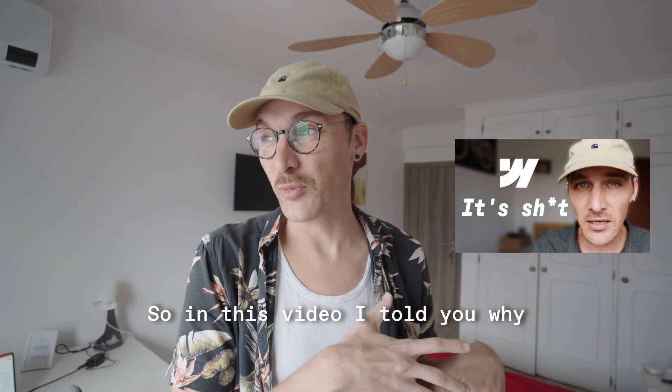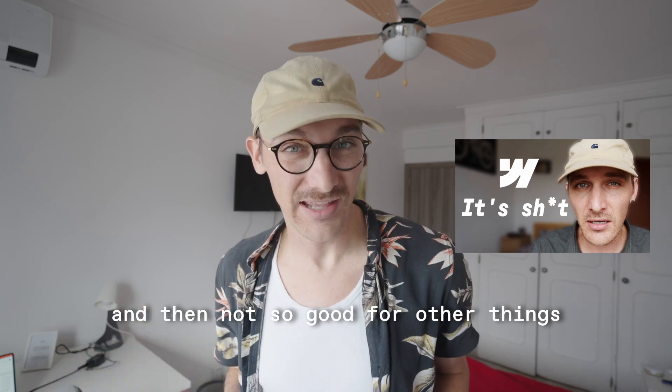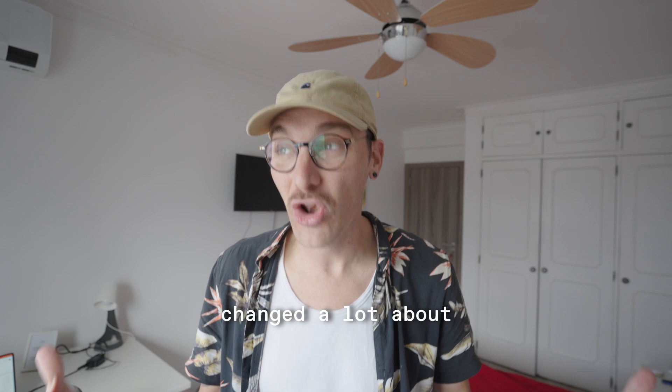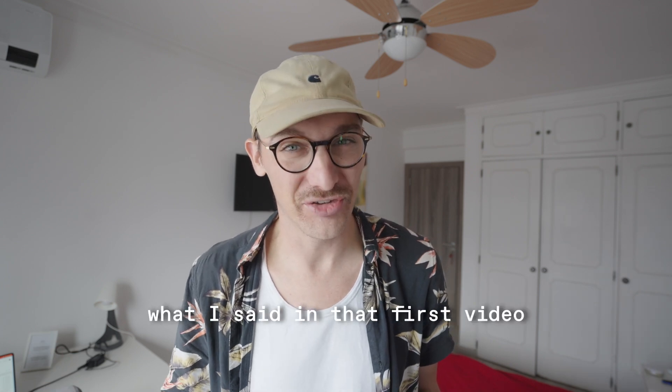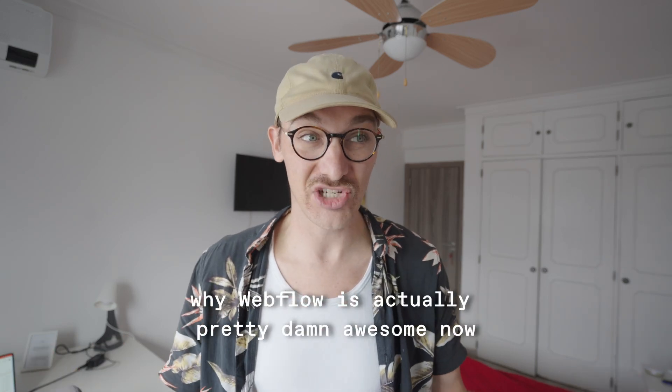In a previous video I talked about why Webflow is good for some things and not so good for others. Then the Webflow Conference dropped, which changed a lot of what I said in that first video. So let's go over those things and paint a new picture of why Webflow is actually pretty damn awesome now.